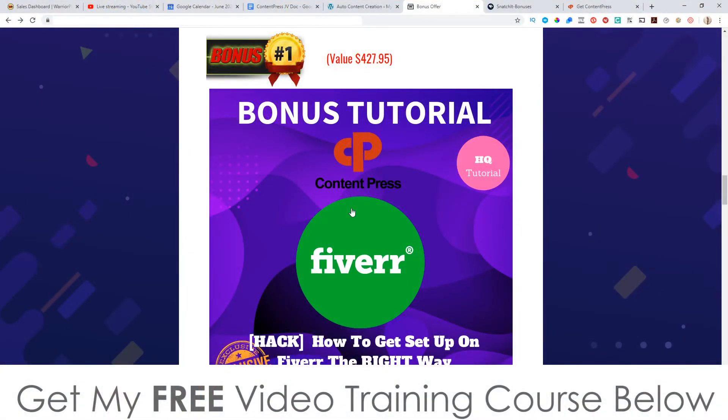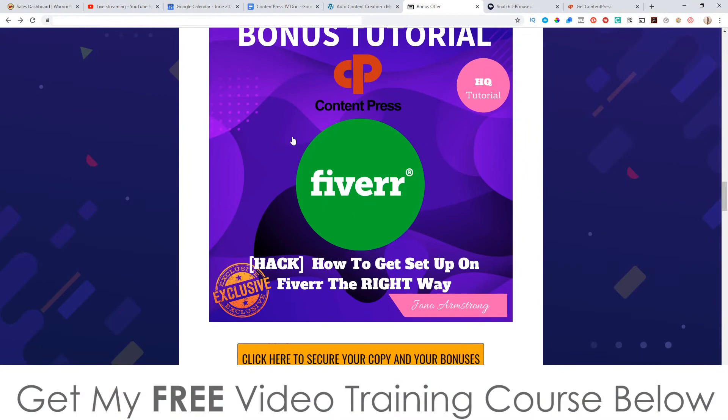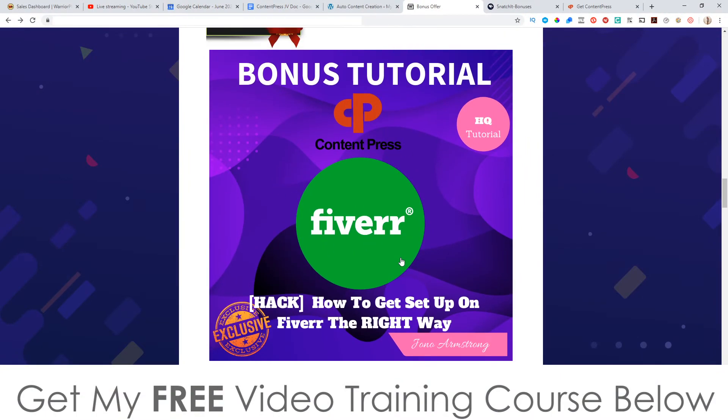My first bonus is access to my guide for Fiverr, because what you can do right now is use Content Press to generate content that you can then go and sell on Fiverr, Upwork, or a similar marketplace. But you need to know how to set up your Fiverr account in the first place to get your gigs to the top of Fiverr, so you can monetize that. Let's go over to Fiverr now and have a look.